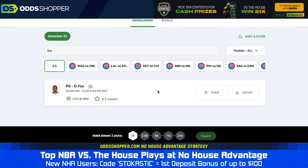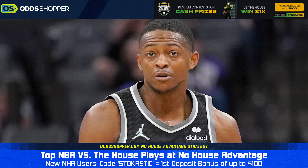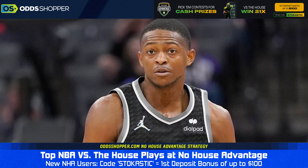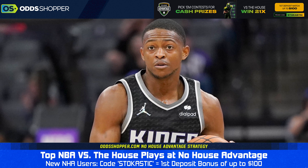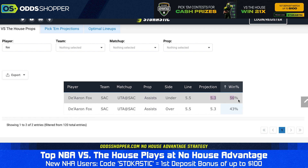Staying in this game, I'm going to keep fading De'Aaron Fox, but only in the non-point categories. Fading Fox on rebounds came through for us a couple days ago. Now we're going to fade him in the assists department — 5.5 assists, going under. Fox can spike in this category, and he did have 13 assists in his last game. But prior to that, he hadn't had more than six assists in any of his last four games. More times than not, we do see him go for five or less assists. It's projected as one of our stronger unders on Stochastic.com. The Utah Jazz also don't allow a lot of assists — they've allowed the sixth fewest assists in the league this year. De'Aaron Fox under 5.5 assists is our second prop.